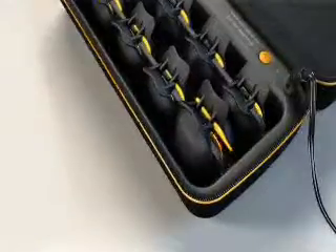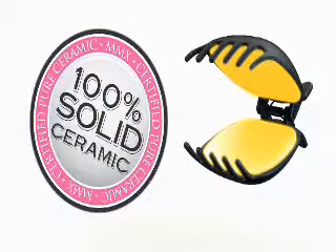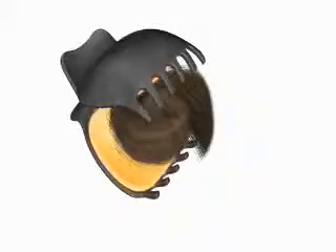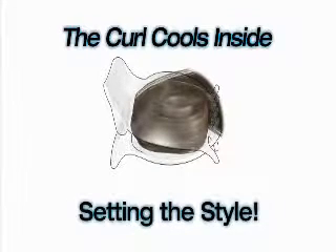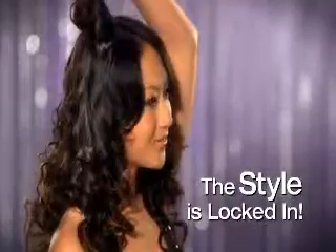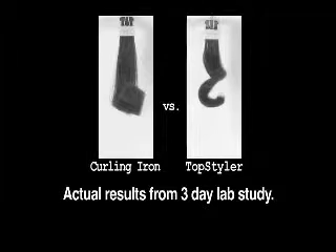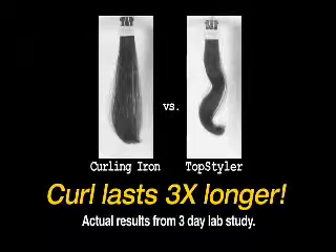Here's why the Top Styler is so different and so much better. Inside the 100% solid ceramic seashell is a breakthrough patented technology called the Thermally Optimized Pod. This advanced thermal chamber bathes your hair with gentle heat, sealing in moisture, creating a soft, natural curl. And here's the magic — because the curl is held in place while it cools inside the seashell, it develops extreme style memory. The style is locked in. In fact, time-lapse photography from an independent lab study proved that the Top Styler curl lasts an incredible three times longer than the leading professional curling iron.